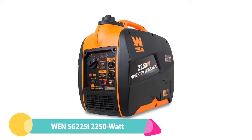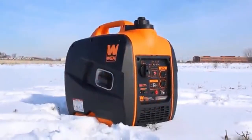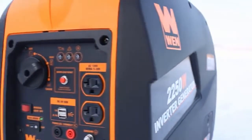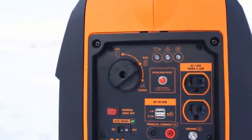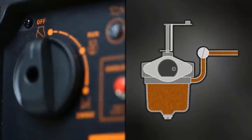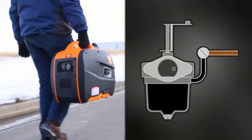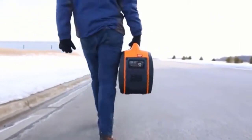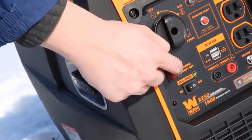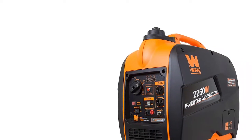Number 3: WEN 56225I, 2250-watt portable inverter generator. Clean air legislation starting in California in the late 1960s led to CARB standards now adopted in 16 states. Many high-performance generators do not comply and cannot be sold in those regions. This WEN model is both EPA and CARB compliant, offering one of the cleanest sources of generator power available. Its Eco Mode feature allows the motor to automatically adjust fuel consumption, extending run time and engine life.